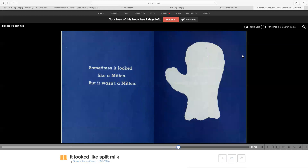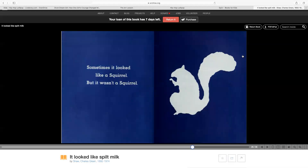Sometimes it looked like a mitten, but it wasn't a mitten. Sometimes it looked like a squirrel, but it wasn't a squirrel.